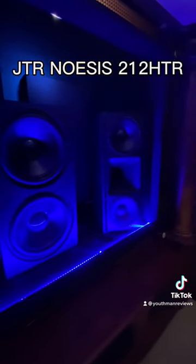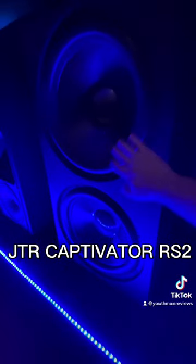These are the JTR-212 HTR speakers. I also have a pair of JTR Captivator RS2 subwoofers. These provide a huge amount of bass in my room. We've got dual 18 inch subwoofers with a 4,000 watt continuous amplifier. Acoustic panels from GIK Acoustics.